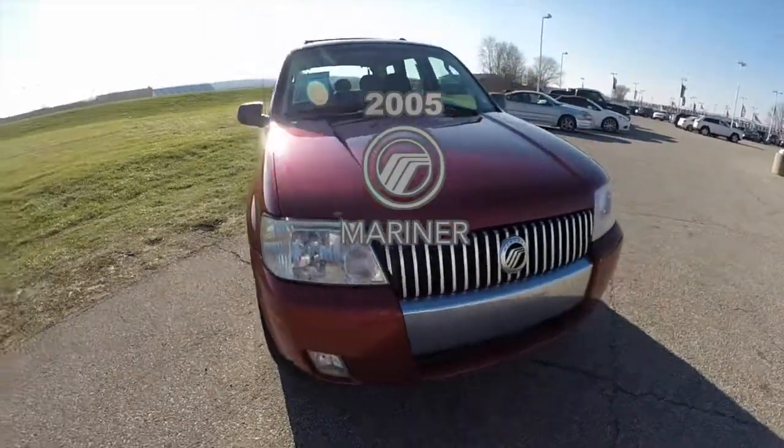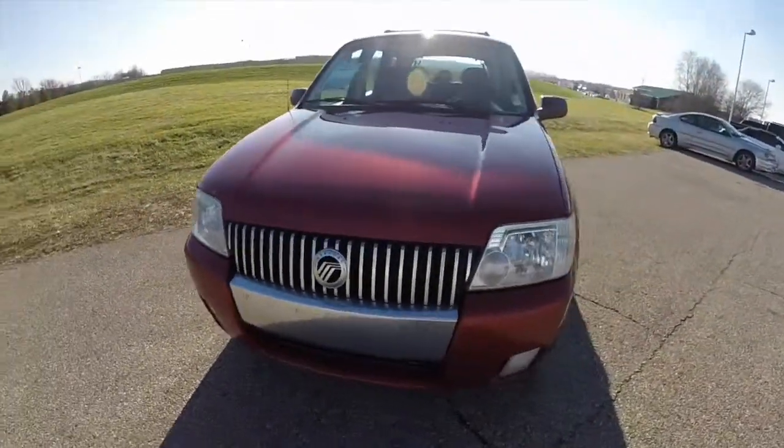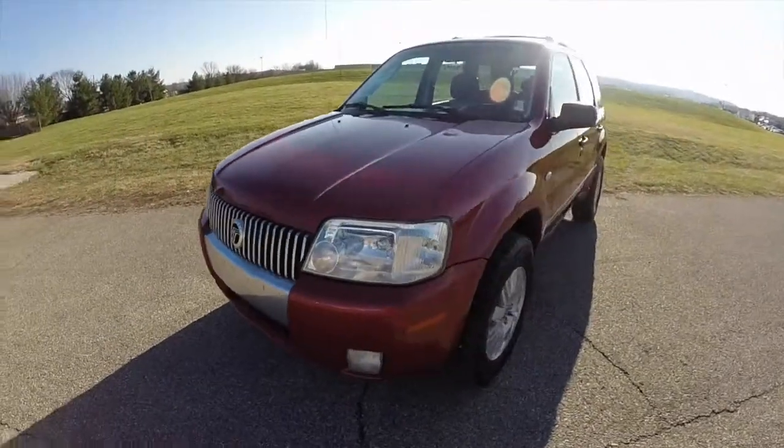Hello everyone. Today we're going to take a quick walk around look at this 2005 Mercury Mariner.